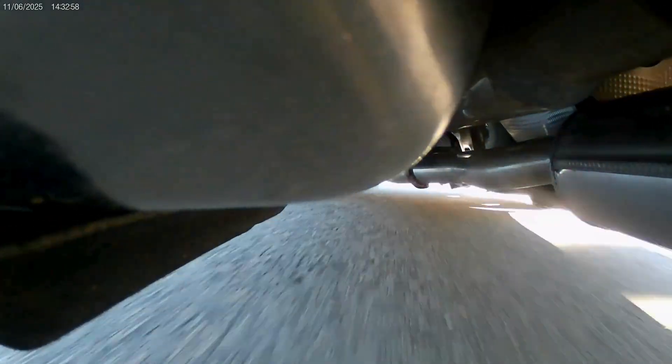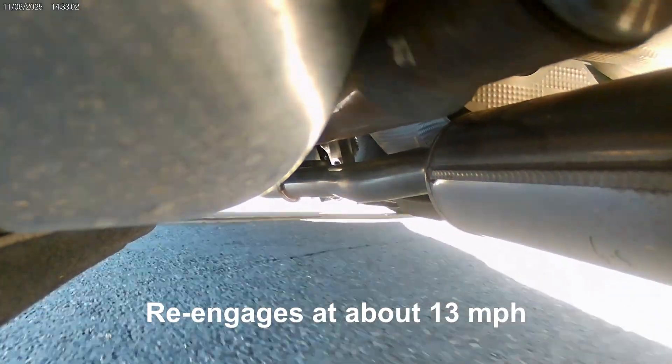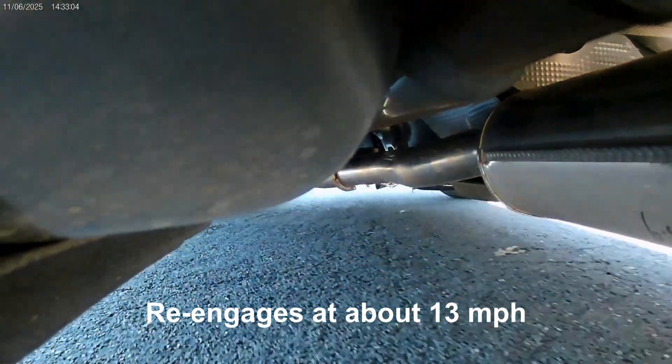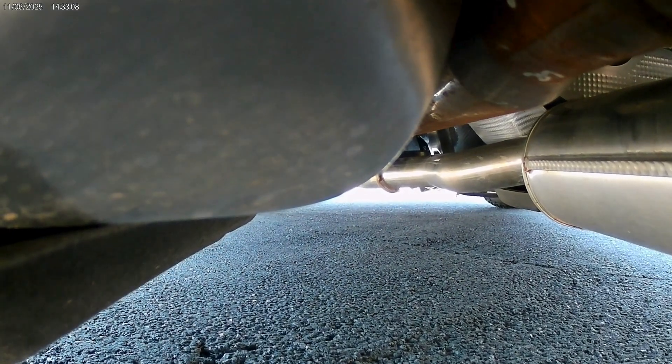We'll just do a U-turn here. Coming to a complete stop — now turning left.